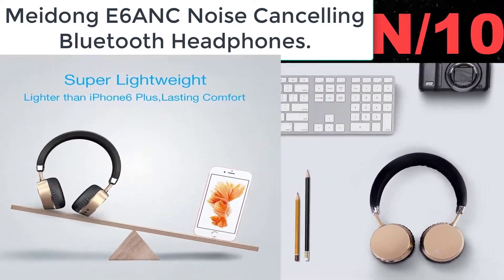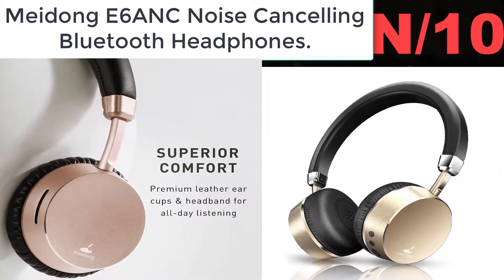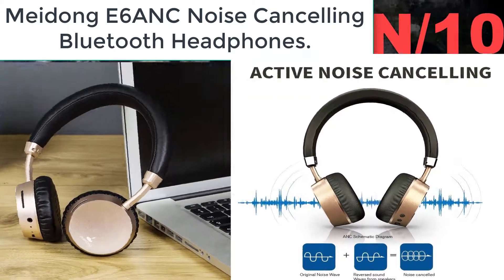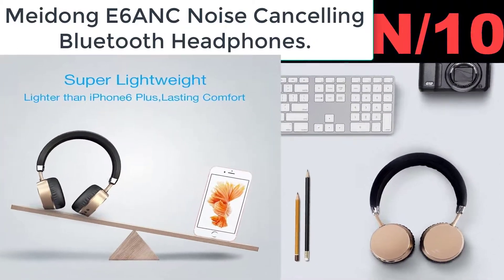Number ten — Mid On-Ear Noise Cancelling Bluetooth Headphones. Turn on the active noise cancelling function to reduce surrounding distractions and lose yourself in your music when you're on a plane, train, metro, or in a noisy environment.